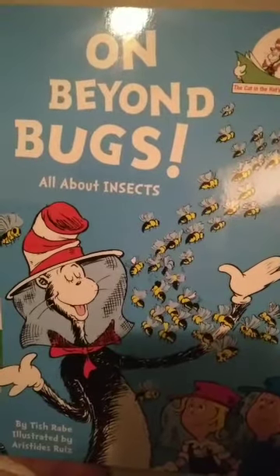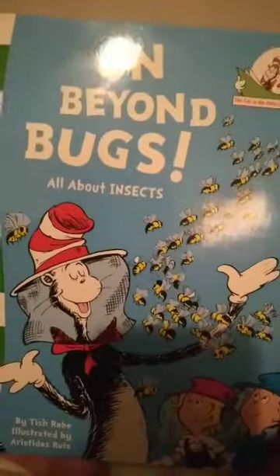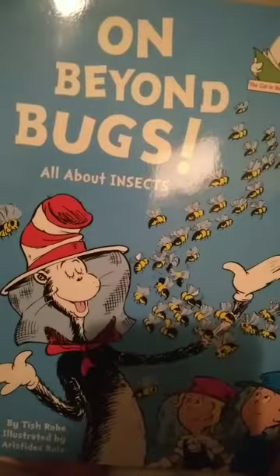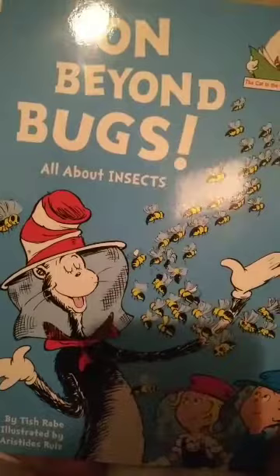Welcome, boys and girls. Come and join us at Groot Rata Homesteads in our goodnight story on Beyond Bugs, all about insects.